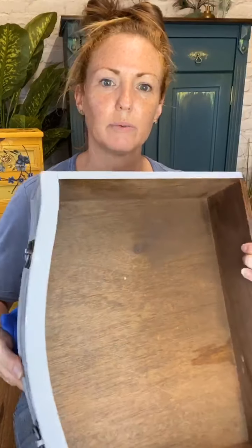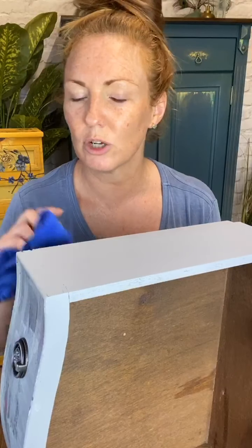The only thing I'm not going to use this wax for is the tops, because they're going to be bedsides and I'm anticipating that people will put cups of tea and coffee on there. So I will be doing a harder top coat on the top of both of the bedsides — and probably Gator Hide as well.